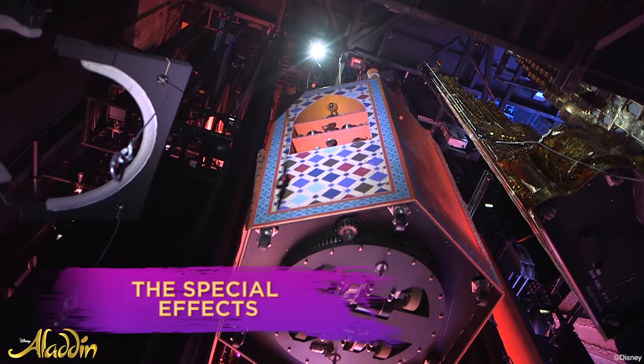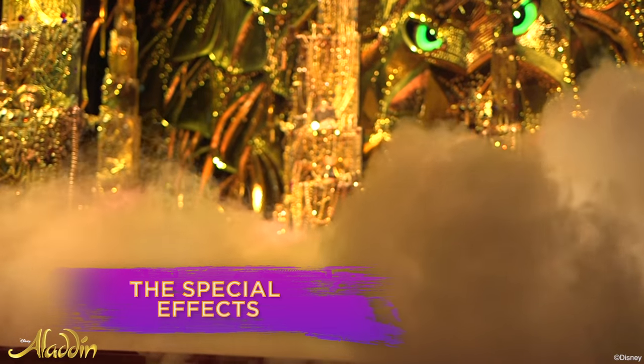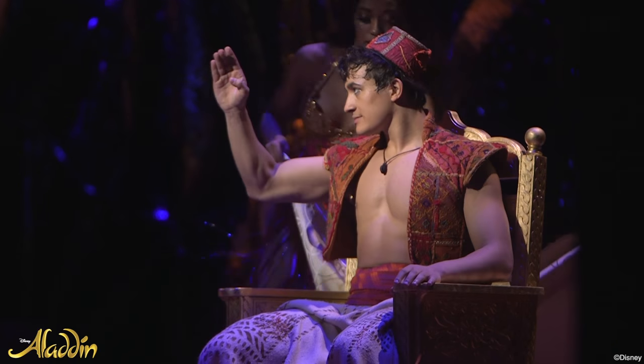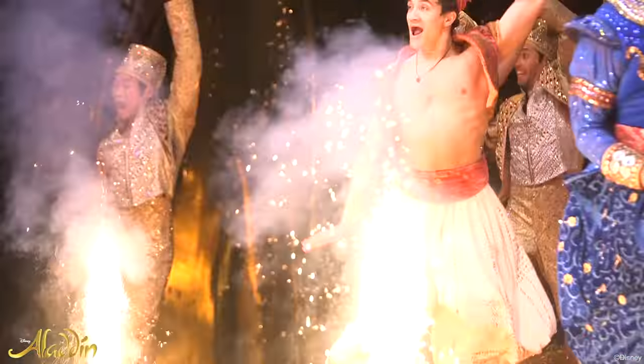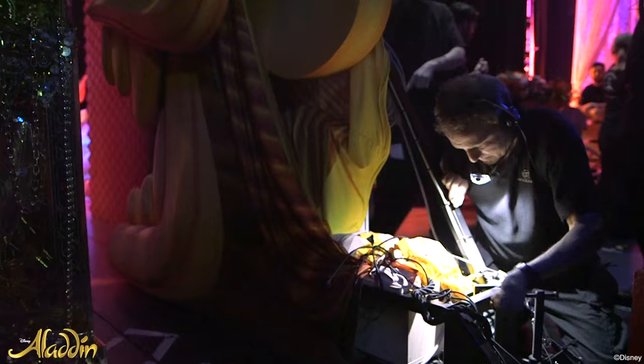There are lots of special effects in the show. There's smoke, lots of flashes, there's automated scenery that comes on and spins and turns around. There are pyrotechnics, there's a magic carpet — and I can't tell you how it works, but it's brilliant.